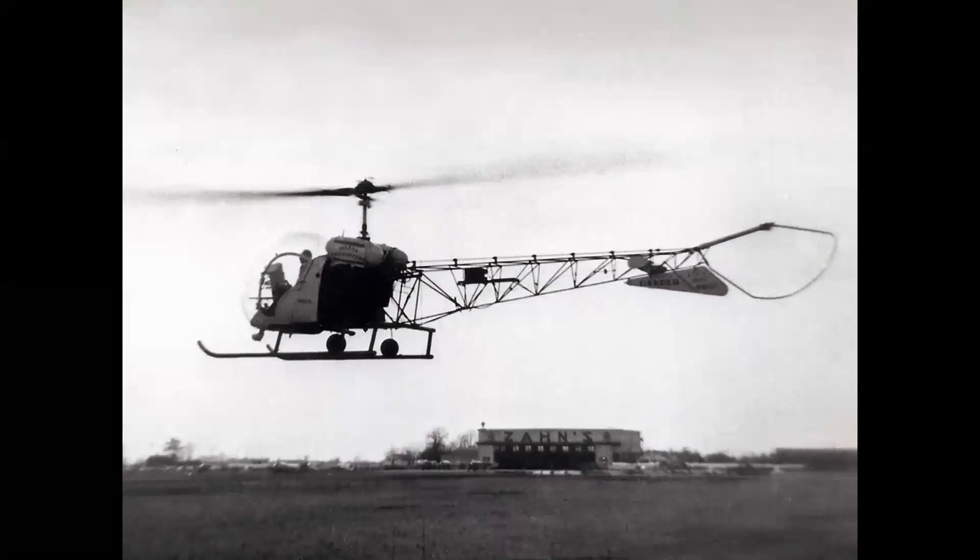The 47G model first flew in 1953. It had a 200-horsepower Franklin engine and larger saddlebag fuel tanks. The helicopter had an 85-mile-an-hour cruise speed and a 200-mile range. It became the quintessential utility helicopter for training, agricultural use, and any number of uses — the backbone of the light helicopter fleet in the United States in the 1950s.